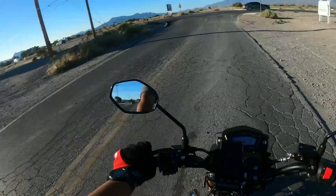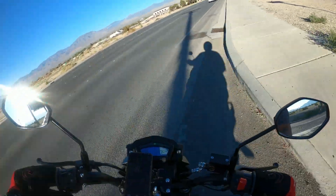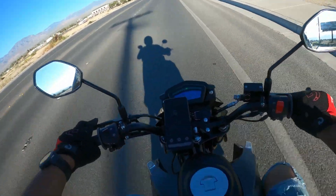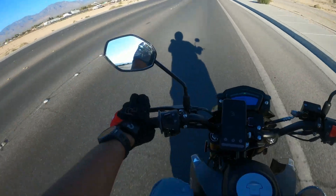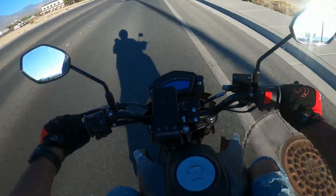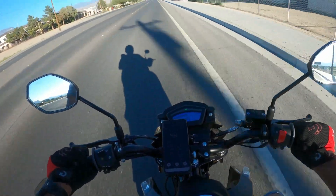Still trying not to be too hard on it, because I don't even have 100 miles yet — still in the break-in period.